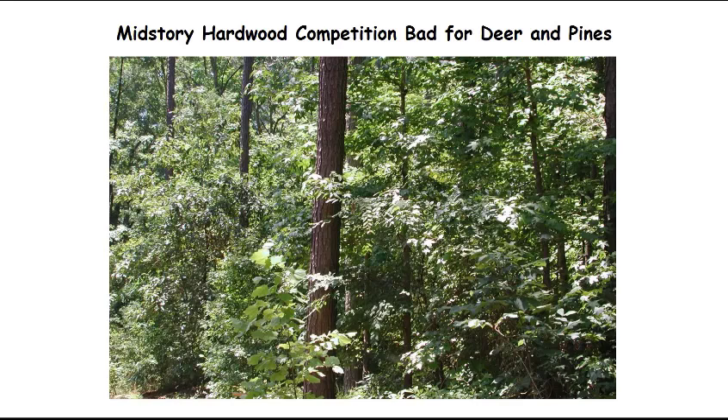One of the problems present in pine stands is something called mid-story hardwood competition. In this pine stand you see the pine tree and then a bunch of green leaves. The leaves of the pine tree are well above the mid-story hardwoods. These mid-story hardwoods are essentially above the reach of deer, are oftentimes not good quality forage, and they've shaded out completely the ground layer so there's no food on the ground for the deer.